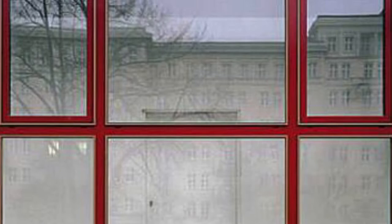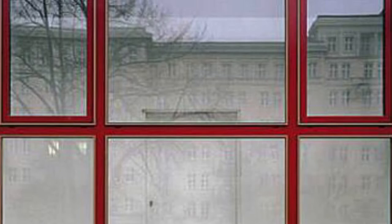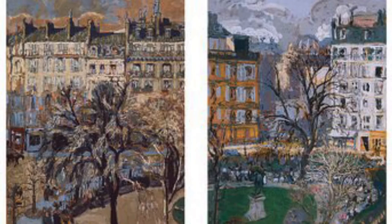This series of paintings was made by an artist looking out his window at a park, and he noticed the changes that happened during the seasons. What differences do you notice in these two paintings?